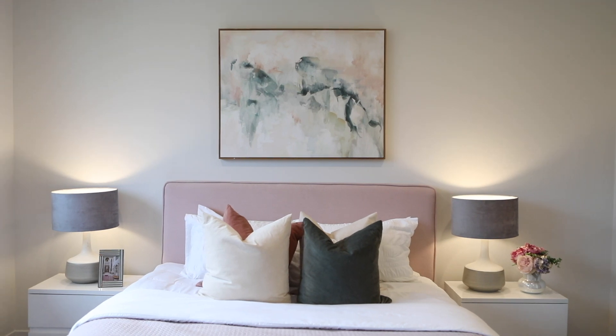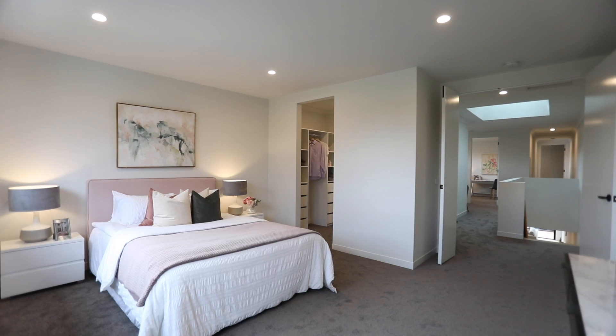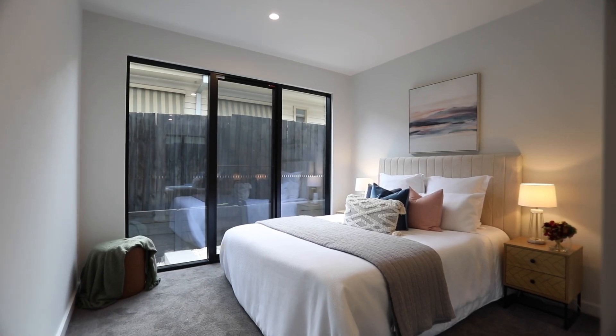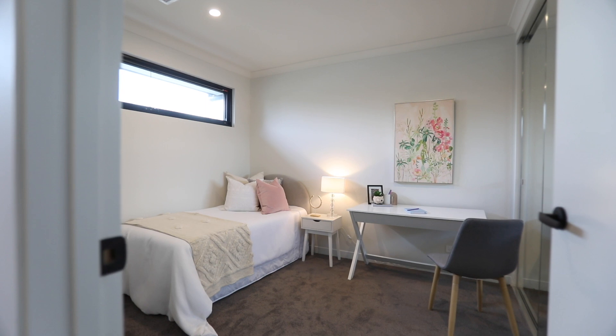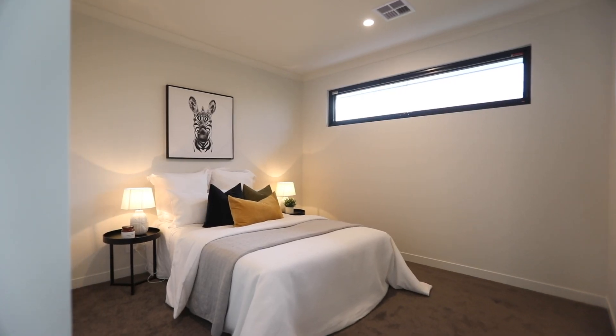The bedrooms are an amazing size with premium plush carpets throughout, and of course the home has been finished with double glazed windows and premium cladding, making sure that the investment you purchase today withstands the test of time.